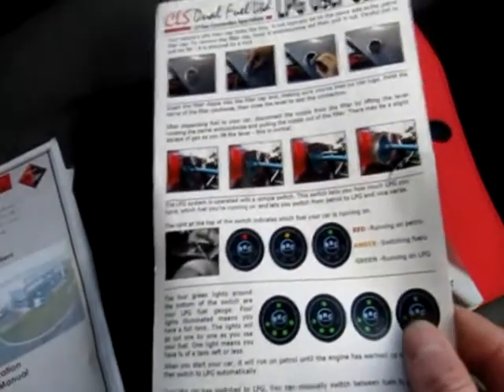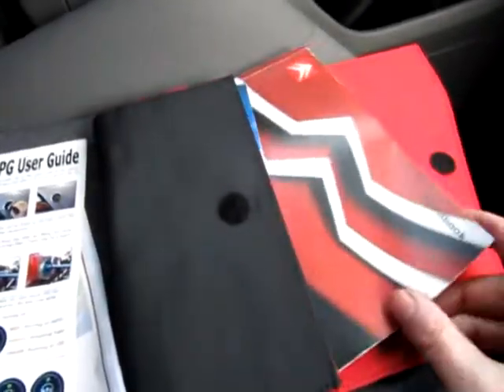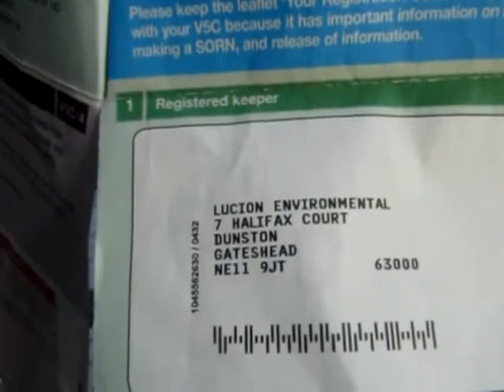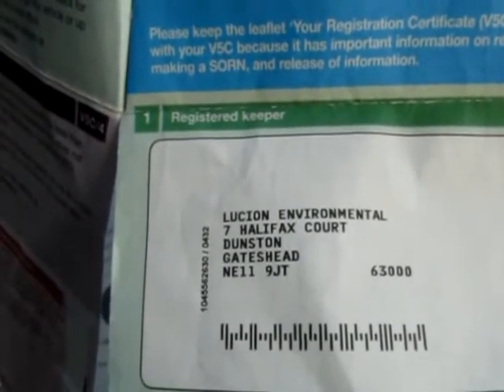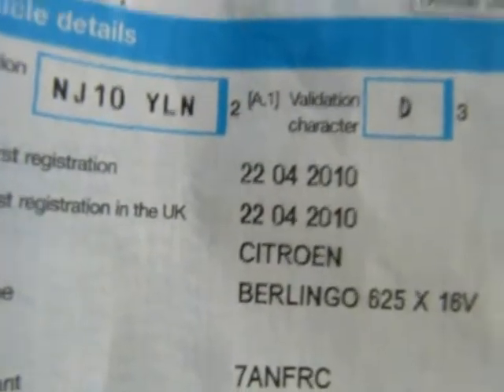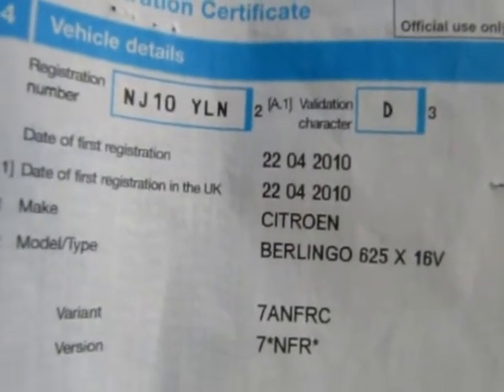There's a quick user guide explaining what the lights on the switch mean, which I'll also explain to you. The handbook is there as well. On the V5, it was owned by Lucian Environmental of Gateshead — no previous keepers. Date of registration is the 22nd of April 2010, so it's not due its first MOT until the 22nd of April 2013.